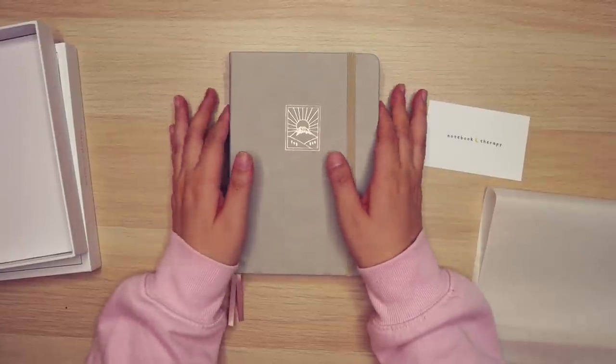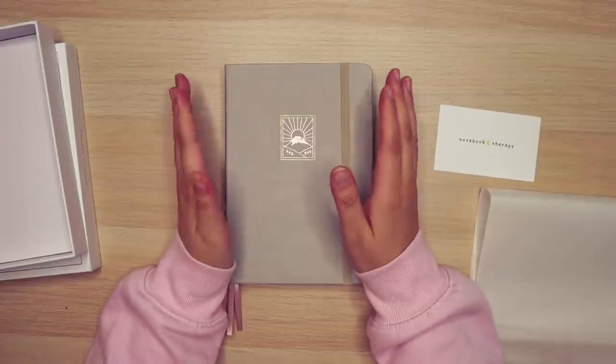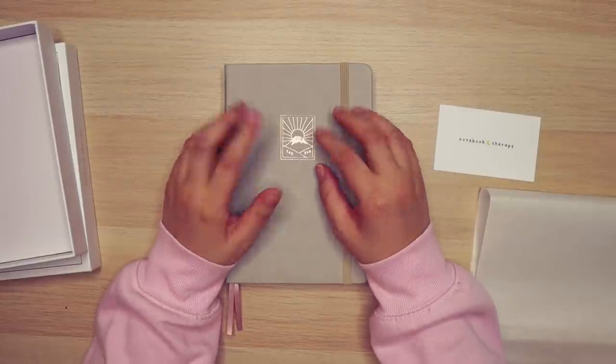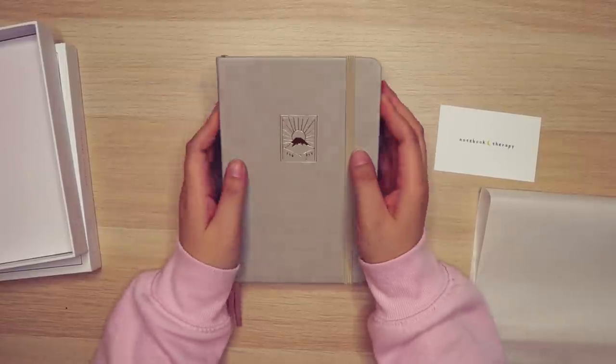My husband thinks I'm crazy, but I think one of these years I'm going to challenge myself to fill all of my notebooks before I buy a new one. We'll see how far I get this year with buying unused notebooks.